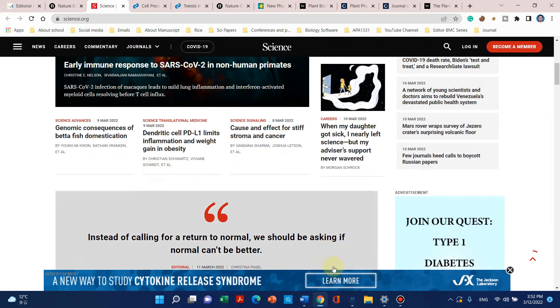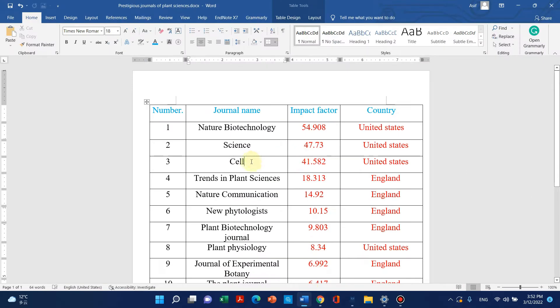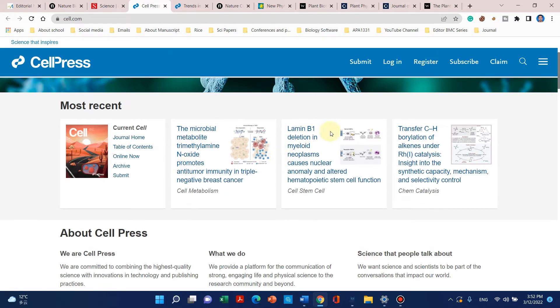The third journal on my list is Cell. Cell is also world famous and its impact factor is 41.5 according to 2021 ranking. It is also published by United States. Here is the website of Cell journal — it also publishes very high quality work related to plant sciences and animal sciences as well.